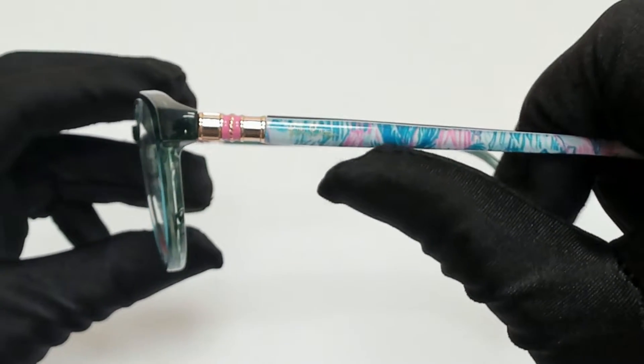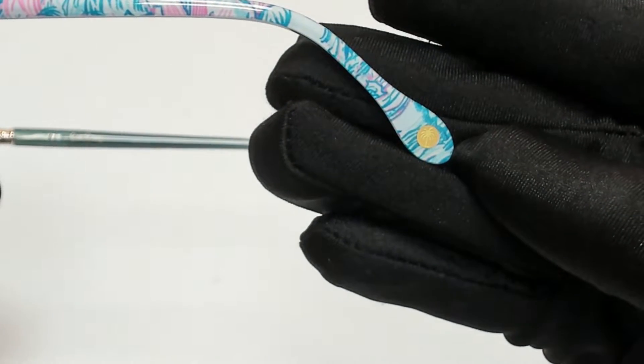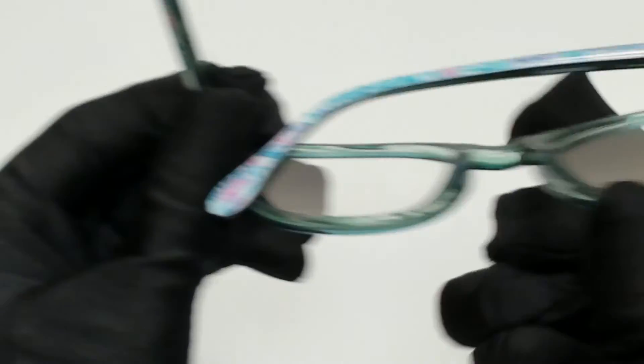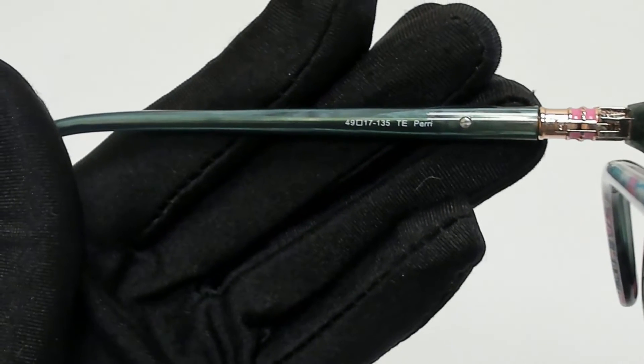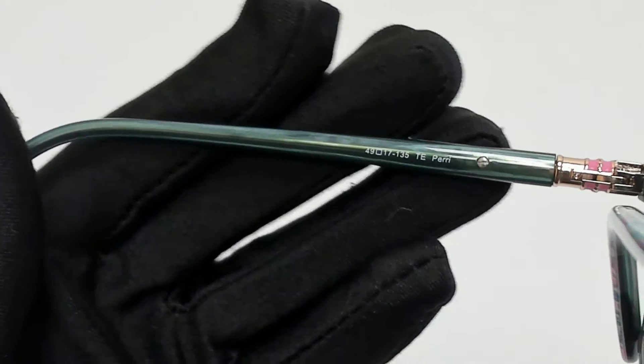On its temples, you'll find the Lilly Pulitzer logo, and it can also be found on its temple tip. 49 is for its lenses, 17 is for its bridge, and 135 is for its temple.